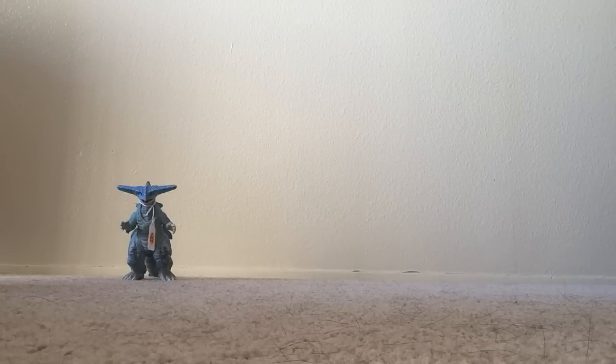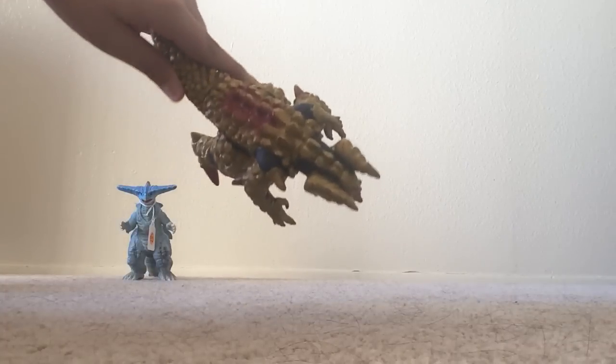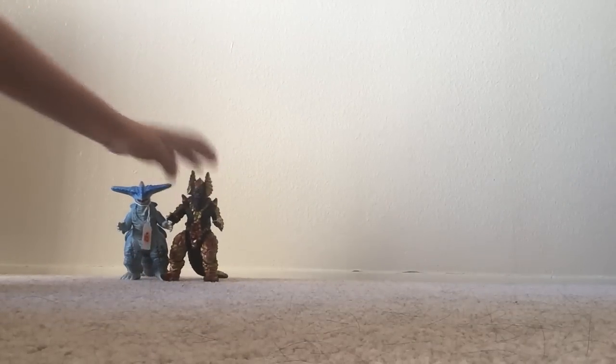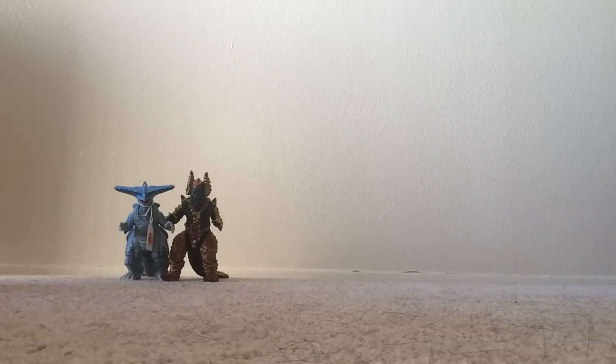Another figure I got was the Bandai Gold Dress. This is a pretty cool figure — I really like the red highlights and all the gold detailing. Overall, a really neat figure. I forgot to mention, this guy was $20.